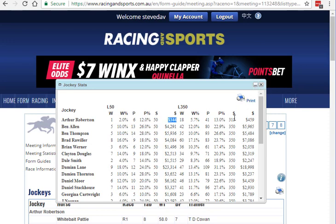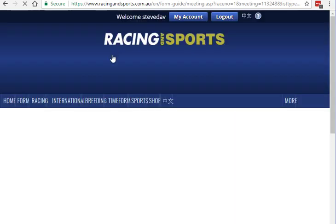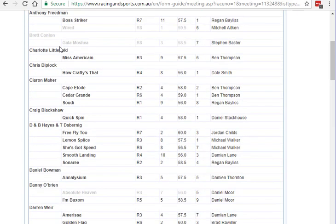The next thing we need to do — and you can print that out if you want to — is look at the trainers, because we've sorted out the four jockeys. Now let's look at the trainers for that meeting and see which trainers have got horses running and how many. We can see there are a few trainers here with only one or two horses. One of the leading trainers in Victoria is the Hayes-Dabernick combination, and they've got five horses there. We can see the riders on those five horses, of which one is being ridden by Damian Lane, one of our selected jockeys.